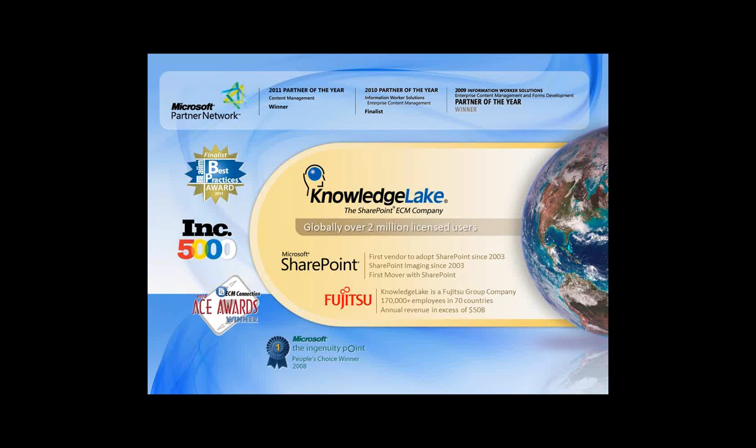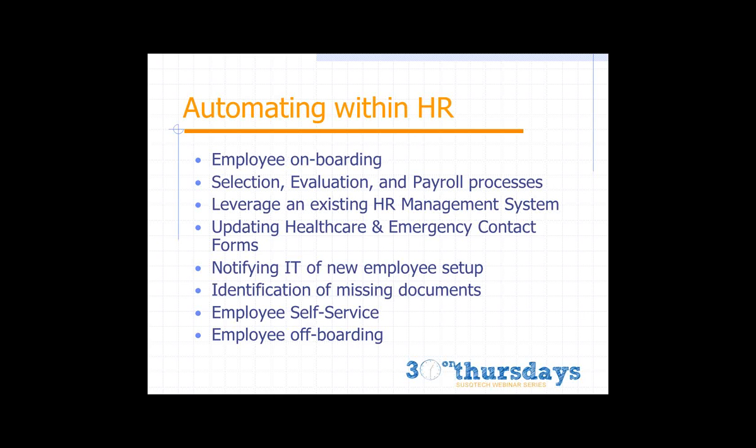Today we're focusing on human resource processes, but the technology has enormous applicability across any function in the organization. Automating within HR includes the onboarding process, all the documentation involved, and collaboration between HR, payroll, and accounting. After onboarding, there are subsequent processes throughout an employee's lifecycle — evaluations, payroll changes, tax identification updates — and integration with existing HR applications and SharePoint data sources.